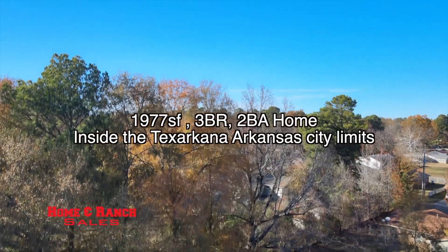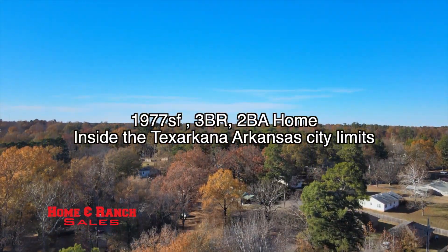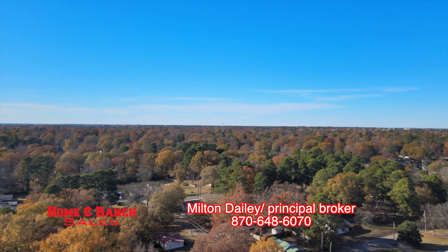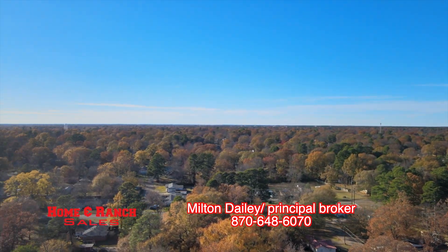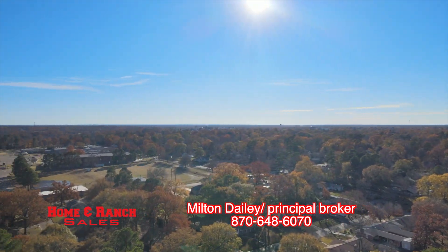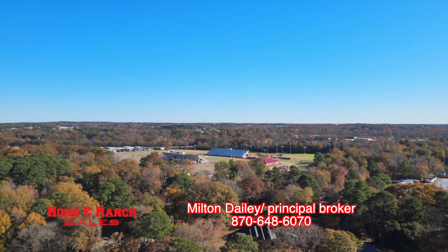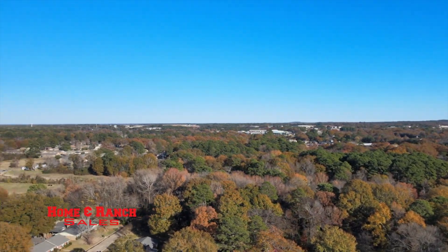Folks, this is a very quiet, safe neighborhood. You've got fine restaurants and shopping malls within two and a half minutes from the property. And just a couple of hundred yards south is Arkansas High School, and in the distance is the Four States Fairgrounds.